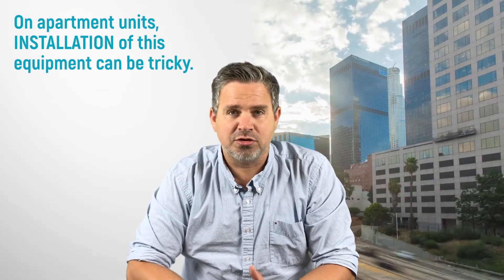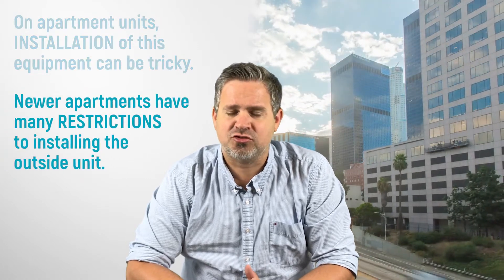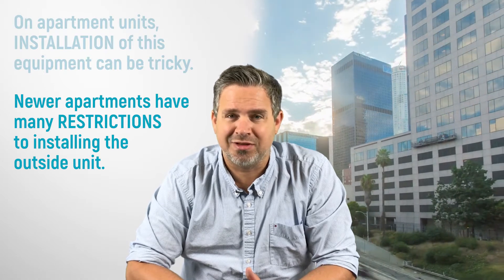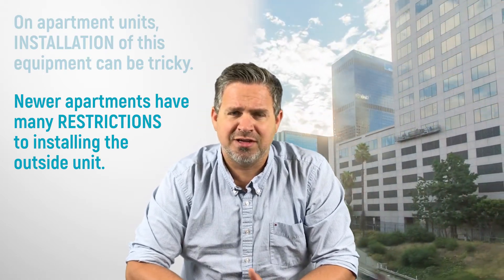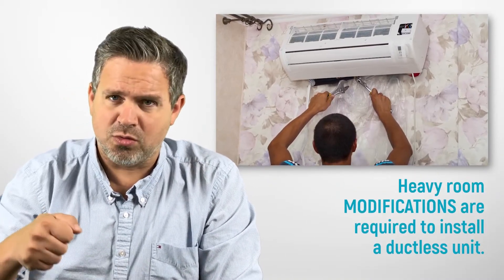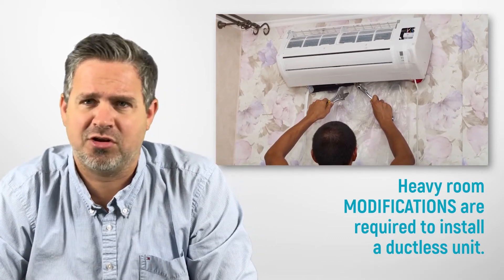If you live in almost all newer apartment buildings, there's often no place to put the outdoor unit. Your strata or HOA is not going to allow you to put the unit on the outside. That's a downside, because what we need to do is drill a hole through to the outside, or cut a hole through the glass, and a lot of times apartments aren't going to allow that.